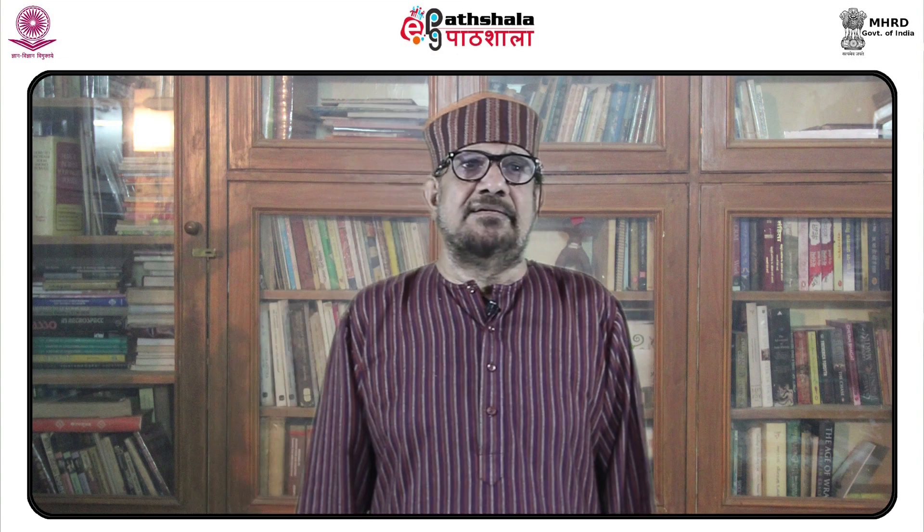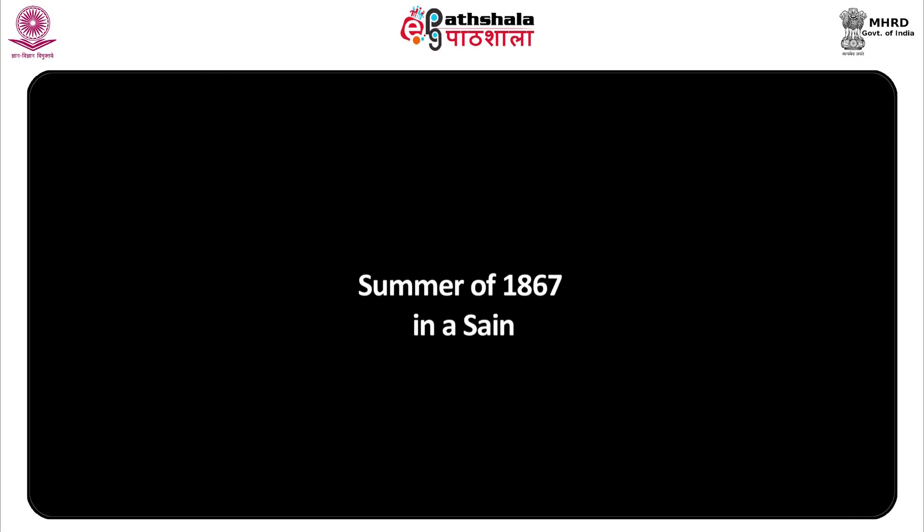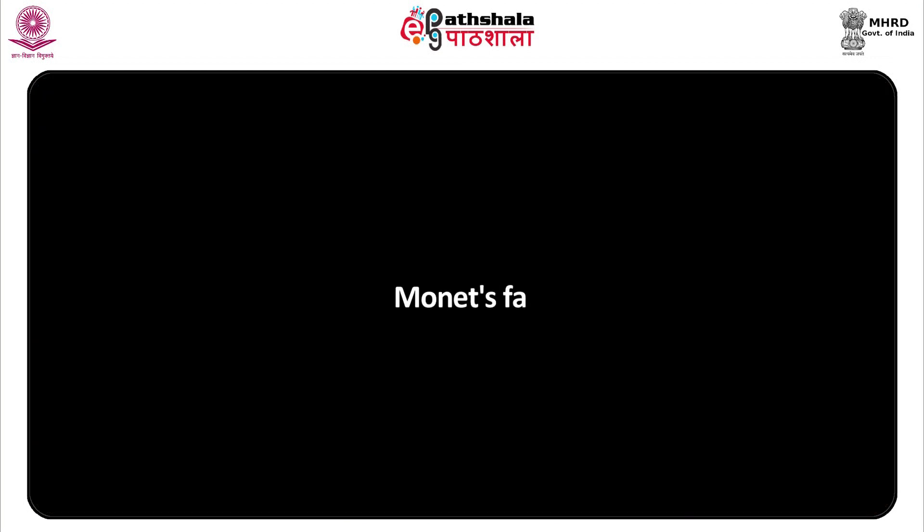In 1867, he had already painted Terrace at Sainte-Adresse as a masterpiece in itself. From the 1860s, early in his career, Monet worked with a wide range of colors. A comparison of an early and a late work by Monet illustrates the development of the Impressionist style, which we will come to later. He painted this canvas in the summer of 1867 in a scented dress garden with a view of the horizon.